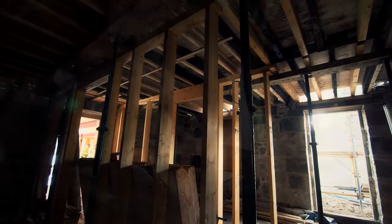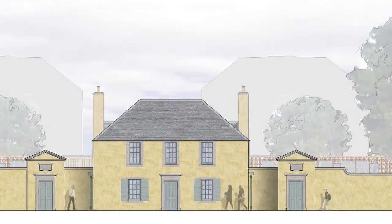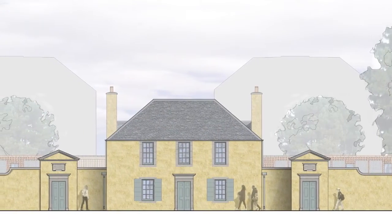After that, we're really looking at the completion of the project and seeing those user groups get in there and start to use it and deliver the benefits which we really hope to see from this building. I'm really looking forward to seeing the end result.